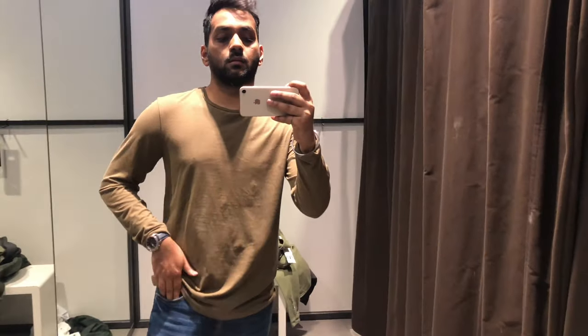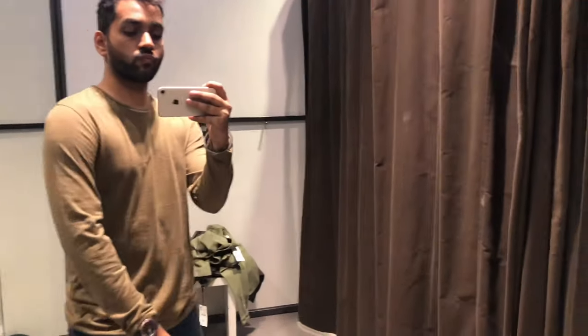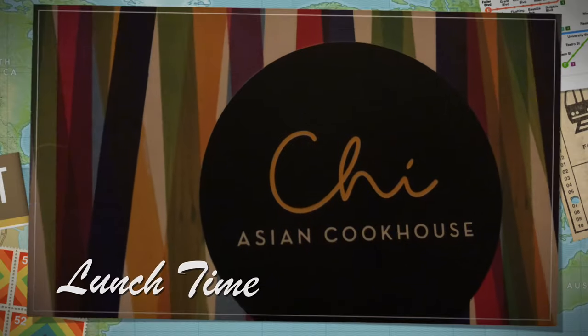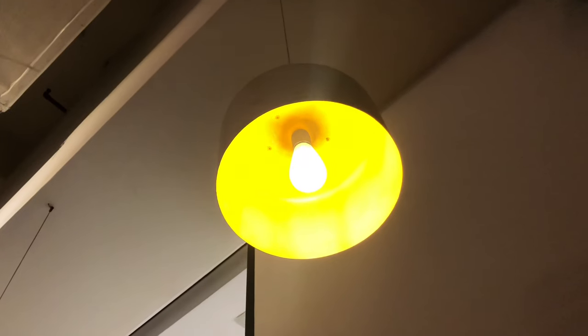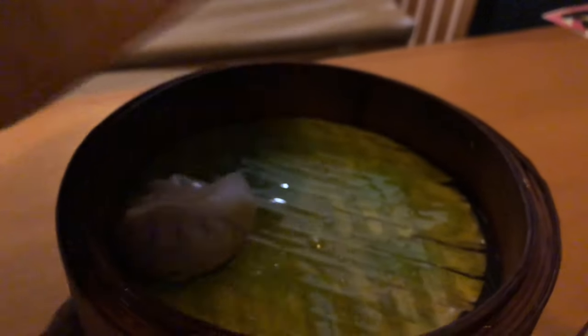The next thing I tried was this brown color full sleeve t-shirt. I didn't buy this one either.